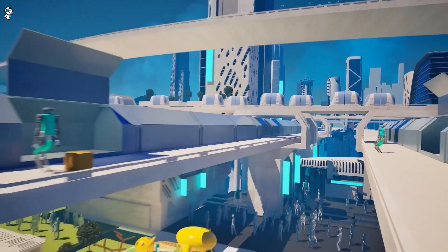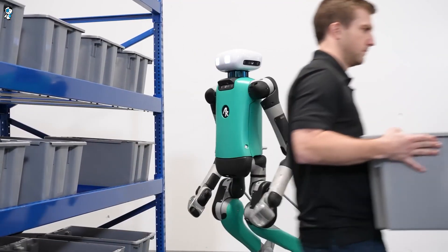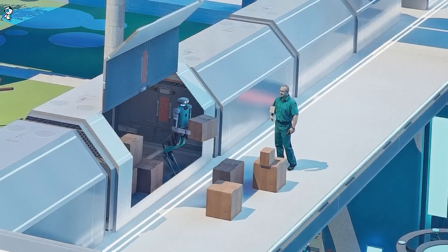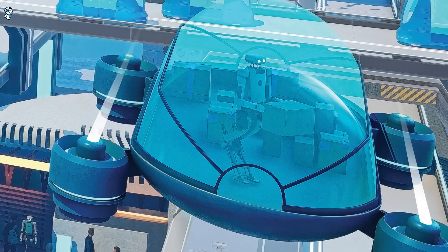This state-of-the-art factory aims to pump out over 10,000 humanoid robots per year once it's fully up and running. It'll be just like a high-tech assembly line meets a dance crew competition, but in all seriousness this marks a major milestone in robotics and manufacturing.